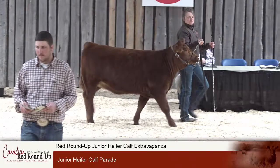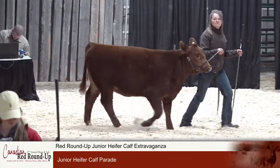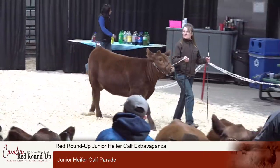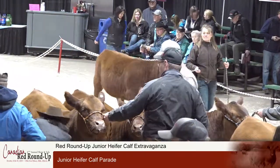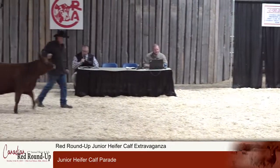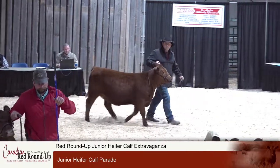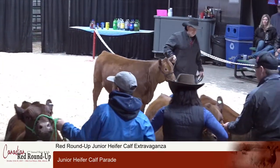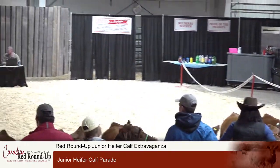Rafter SJ has our next two heifers. First, lot 76, Red Rafter SJ Ms. Merlot 38G, weighing 790 pounds, born February 10th. And our next heifer weighing 700 pounds: Red Rafter SJ Ms. Crowfoot 43G — again that good Crowfoot breeding. The Jensen genetics, all these years later, still having a significant impact on our Canadian Angus scene. Lot 76 and 77 from Rafter SJ Ranch.